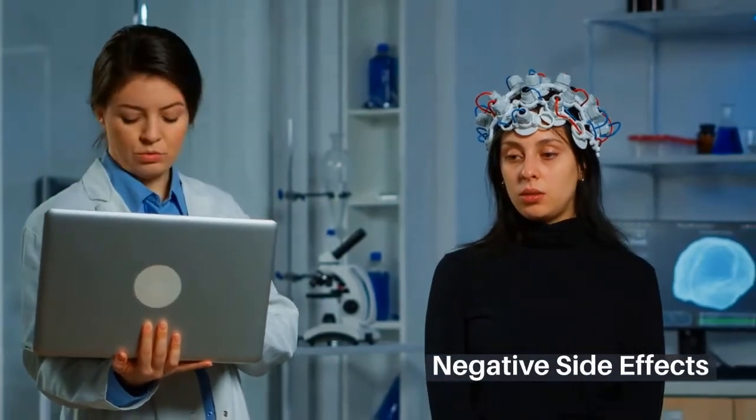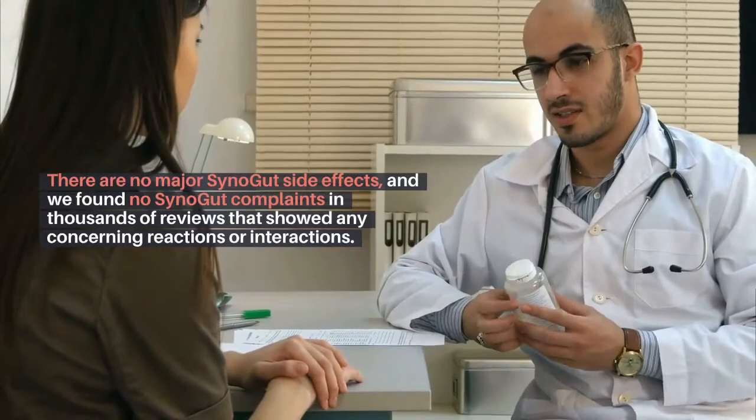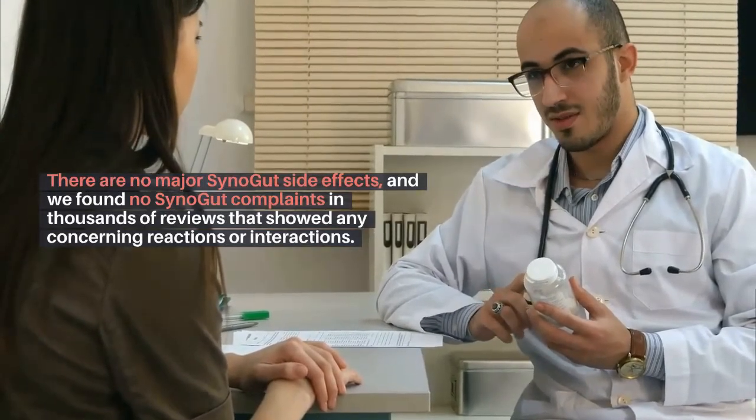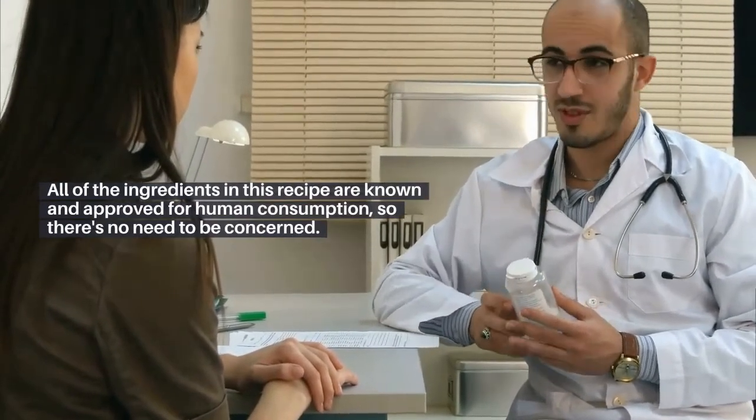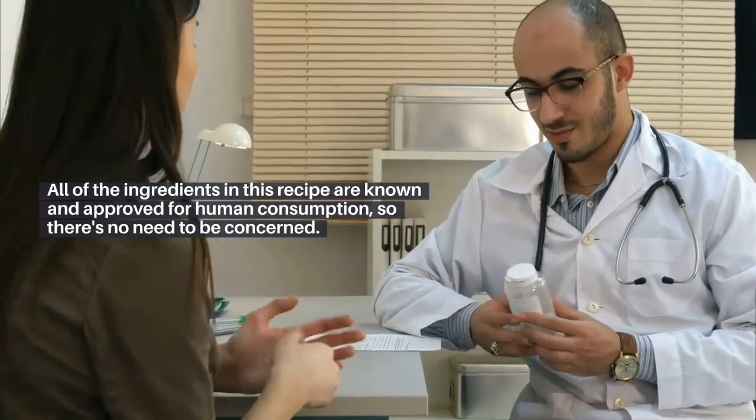Regarding negative side effects: there are no major Synogut side effects, and no concerning reactions or interactions were found in thousands of reviews. All of the ingredients in this formula are known and approved for human consumption, so there's no need to be concerned.